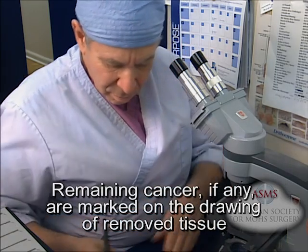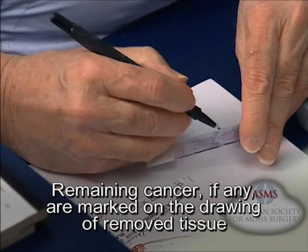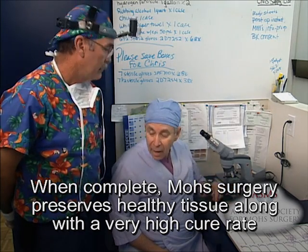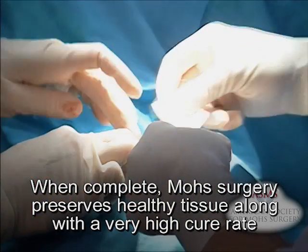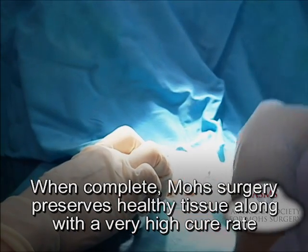If microscopic analysis still shows evidence of disease, the process continues layer by layer until the cancer is completely removed. When the removed tissue shows no sign of disease, the removal process stops, preserving or saving healthy normal tissue. This technique ensures that all the diseased tissue is removed, thereby minimizing the cosmetic impact.